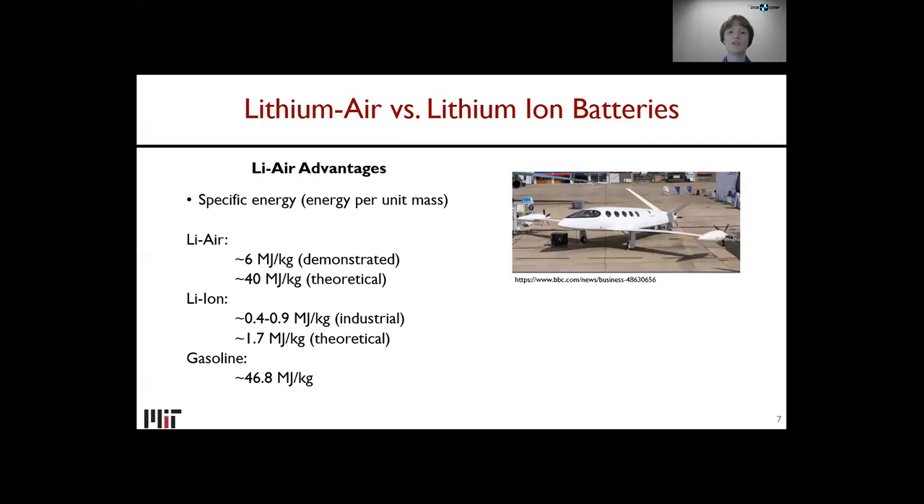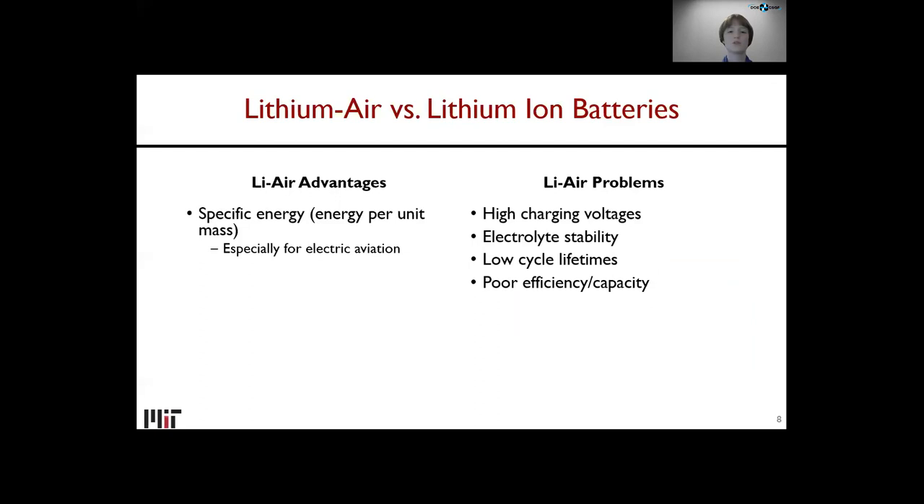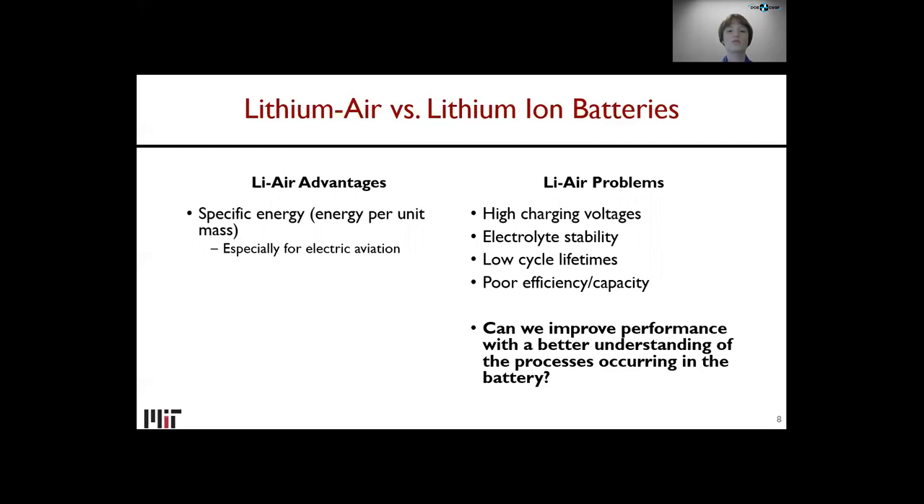The real driver for interest in lithium-air is electric aviation, because there's an estimate that at least 3 MJ/kg is needed, and jet fuel is about 43 MJ/kg — comparable to gasoline. So you need to go beyond lithium-ion for viable electric aviation. But there are problems with lithium-air: high charging voltages, electrolyte stability, low cycle lifetimes, poor efficiency and capacity. Some of these problems are due to pure lithium metal — dendritic growth and very stable discharge products like lithium peroxide (Li₂O₂) make it hard to charge. Our real question is: can we improve performance with a better understanding of the processes occurring in the battery?